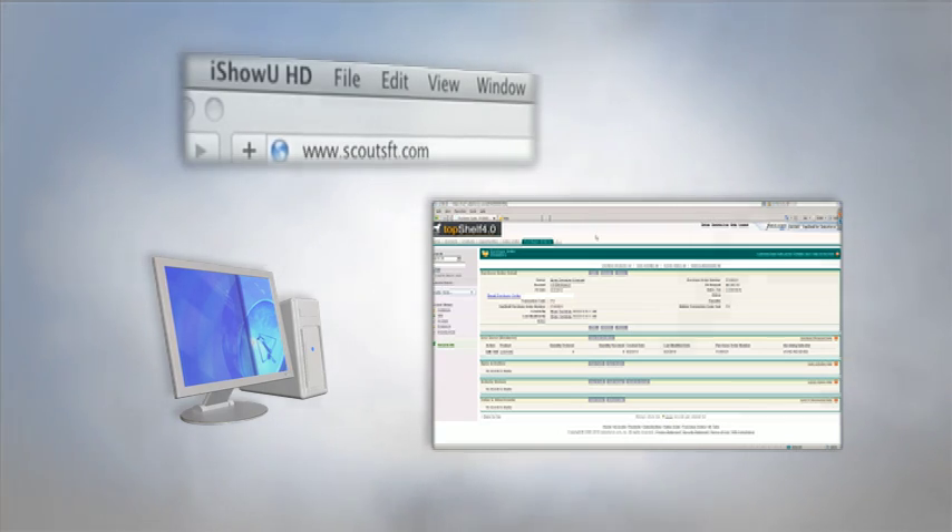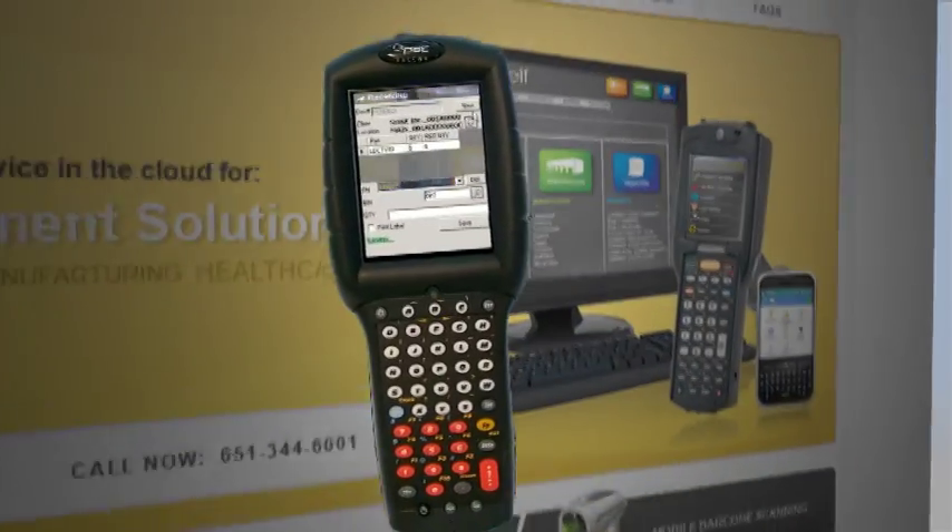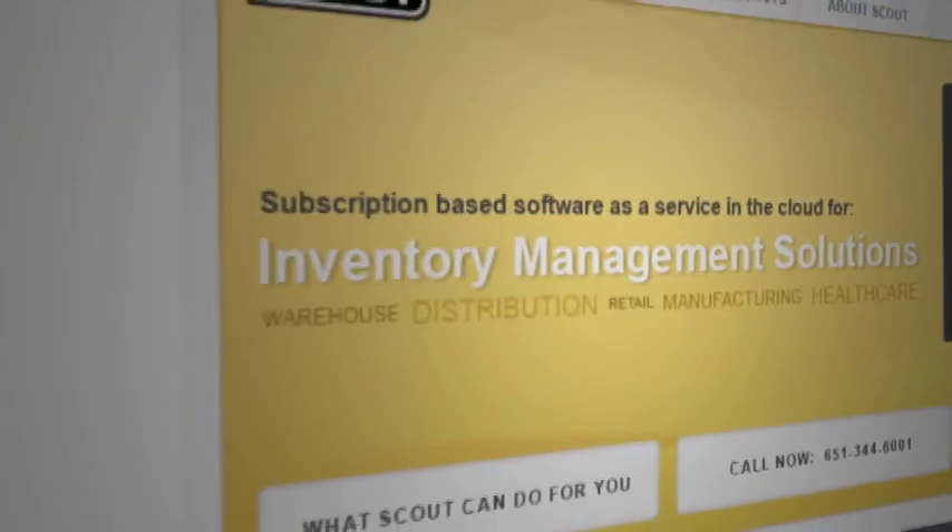On the mobile side, it's very similar. You'll get a box with a mobile device in it, the software is up and running — you'll charge the battery, turn it on, log in, and you have instant warehouse management.